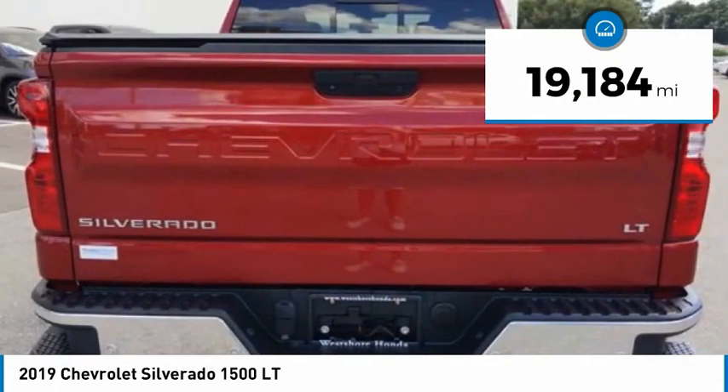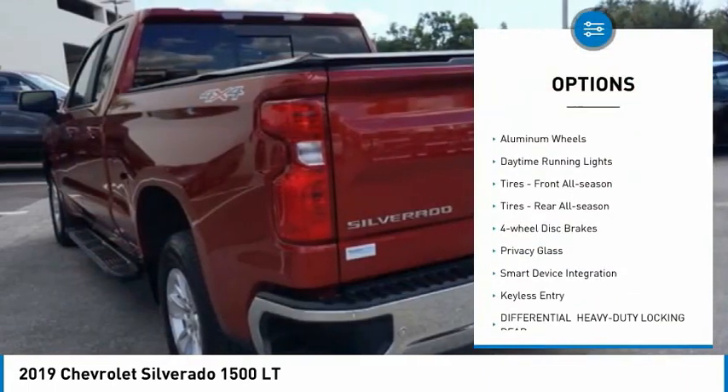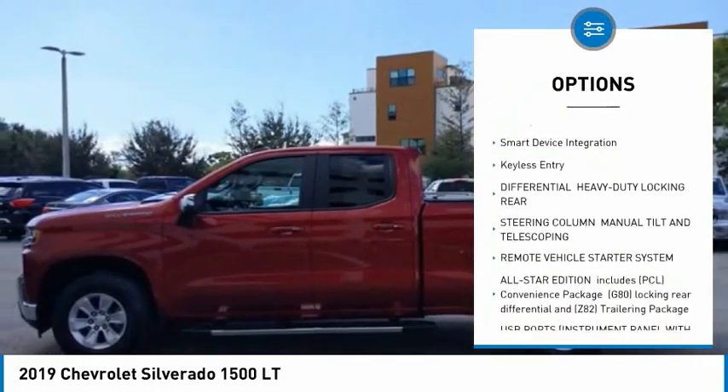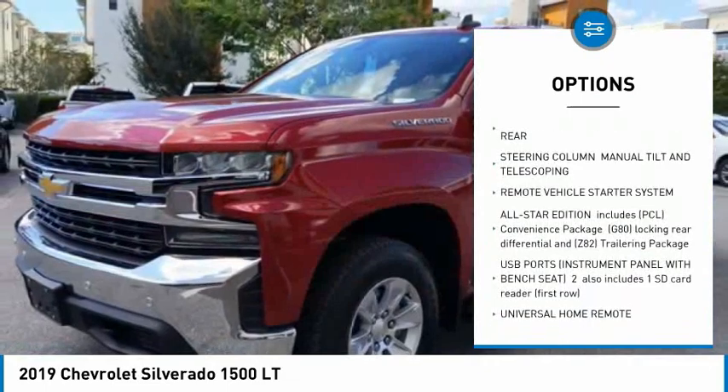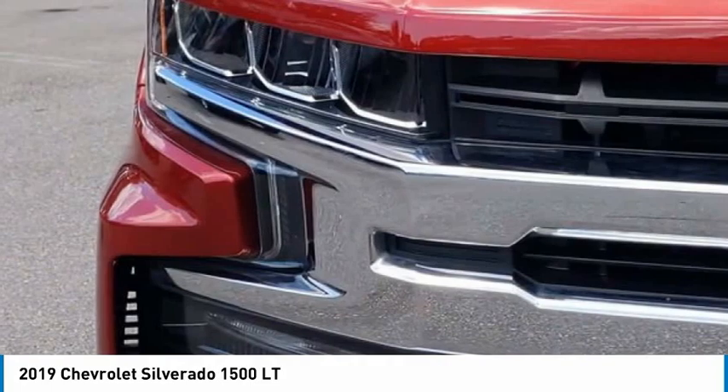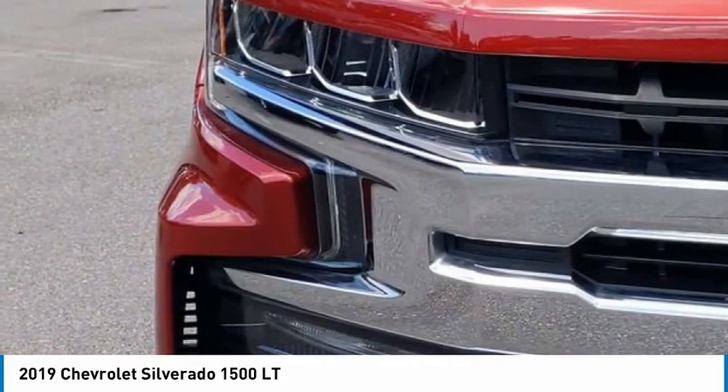Here are some of this vehicle's great options: 4-wheel drive, heated mirrors, aluminum wheels, daytime running lights, front all-season tires, rear all-season tires, 4-wheel disc brakes, privacy glass, smart device integration, and keyless entry.